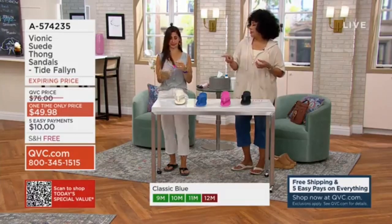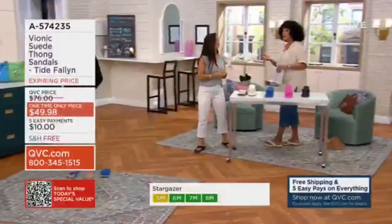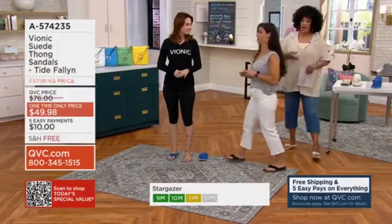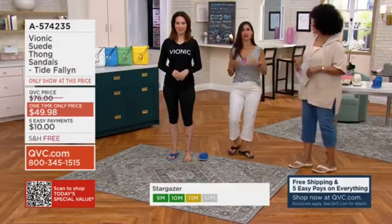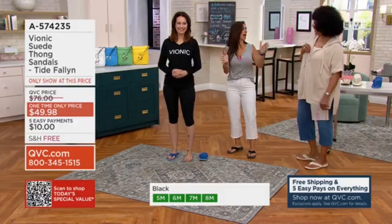Amy is here — shall we pop over to Amy? The demonstration that she does is really to help people understand what's happening when we're not in alignment and why we want to be in alignment. It's kind of an instant gratification moment, because it's something that happens immediately.